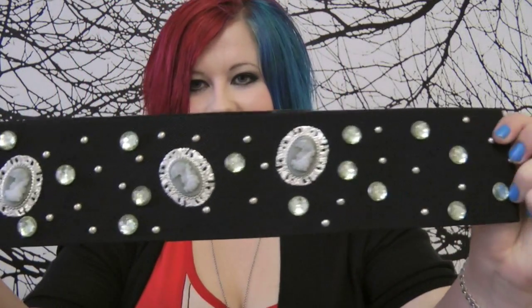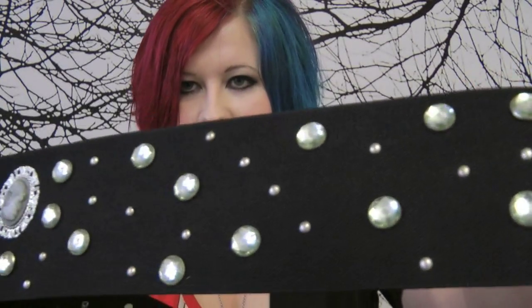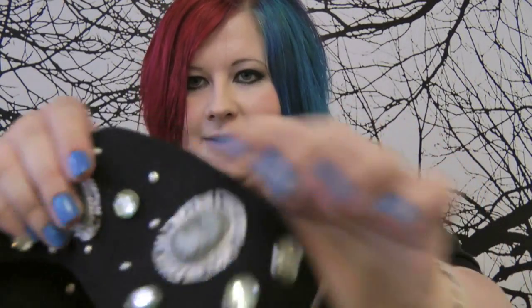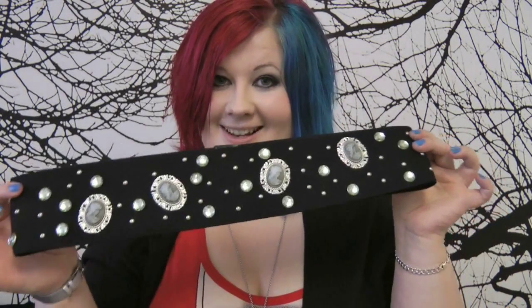Finally I just have to show you this because it is absolutely gorgeous — this belt. It's got pressed studs to open and shut it, but it's also got little gems and these little decorative elements over here as well. It is so beautiful. I don't usually wear belts like this but I think I will be purchasing this from this collection.